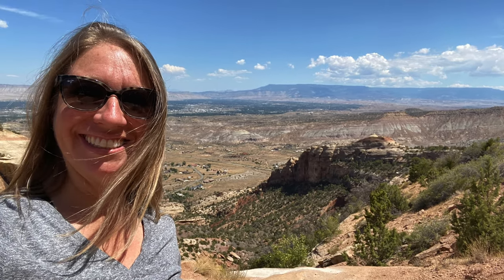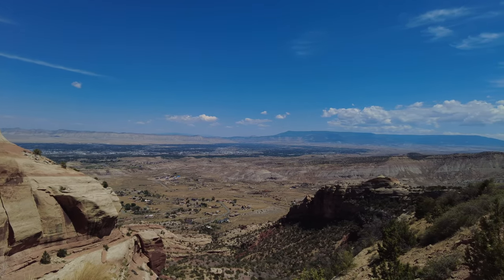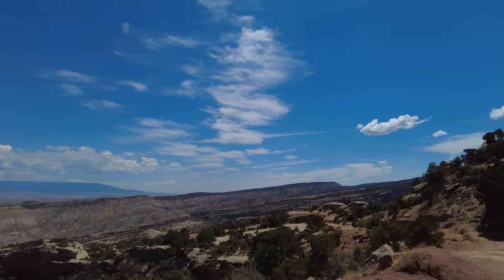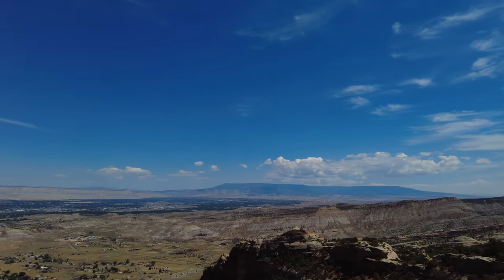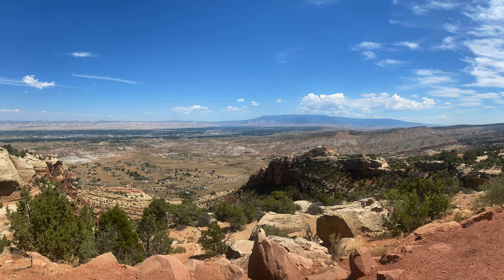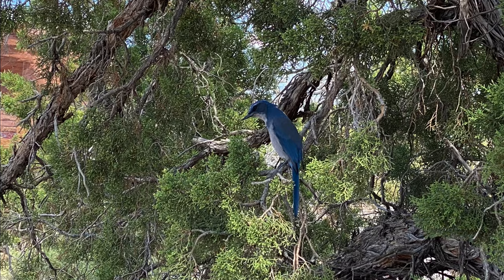It's a winding 23 miles of road with spectacular views of red rock canyons, clear blue skies, and lots of wildlife. We saw a desert bighorn sheep, many different birds soaring in the skies, and some smaller animals like squirrels and chipmunks scampering around the ground.